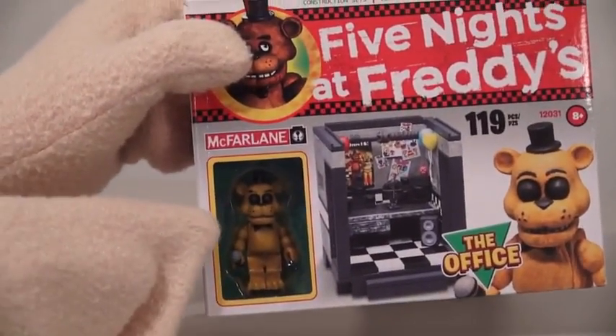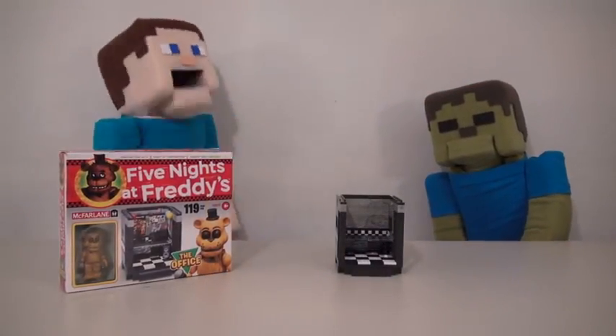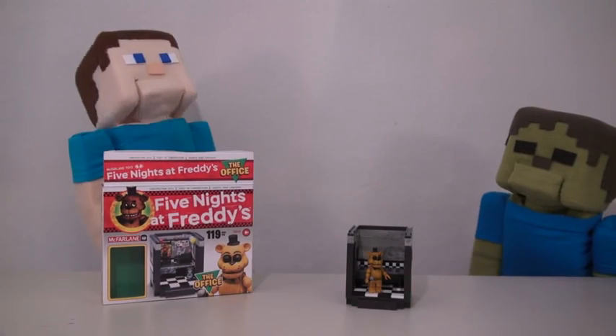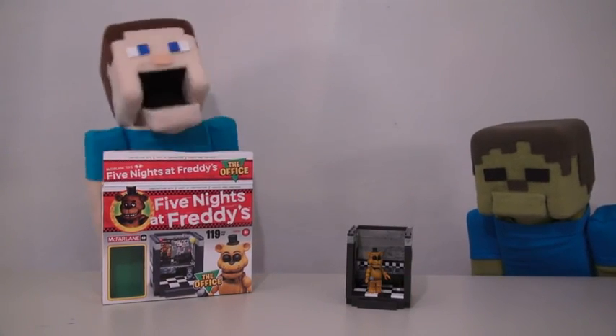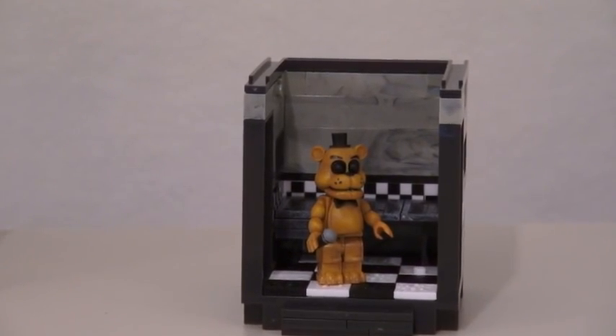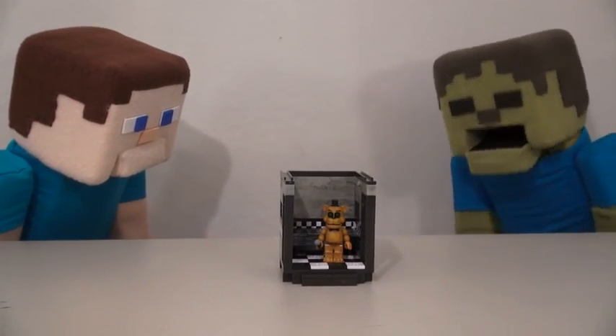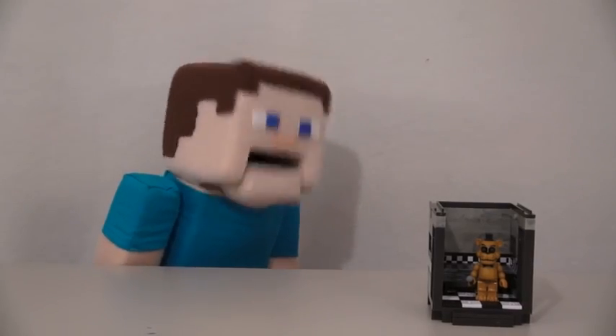And inside this set, we find the Golden Freddy! So all we have to do Zabby Steve is take the figure out of the box and put him in the playset! Oh, there go the lights again! Oh, there we go! Anyways, let's go ahead and take the figure out of the box and put it... Wait a minute! He's already in the playset? Zabby Steve, did you put that figure in there? No! Oh Zabby Steve, calm down!